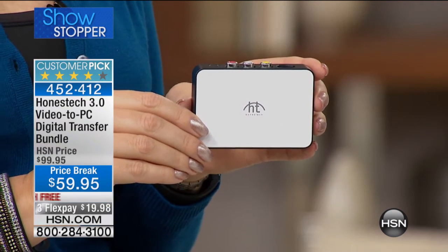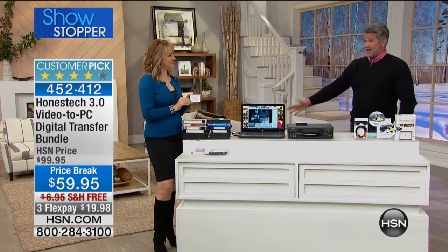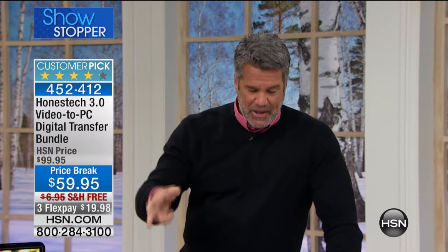My dad had movies of us skiing when we were little tiny kids, shot on 8mm — back in the 60s. You can change those and put them into modern-day technology with this. You can preserve and store classic videos with this system and put them in a digital format, which in essence lasts forever.